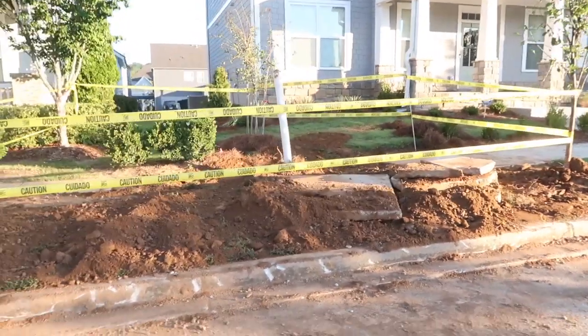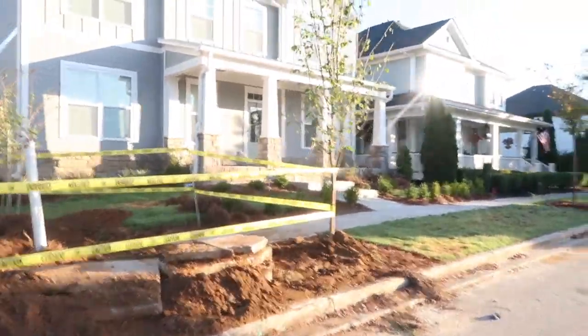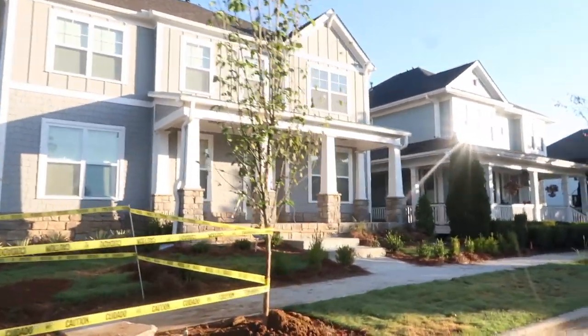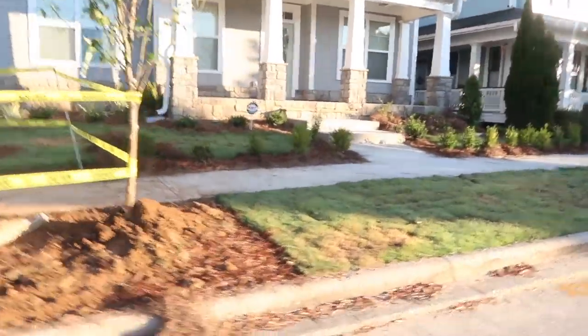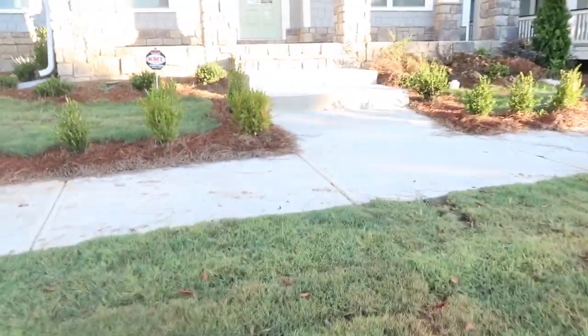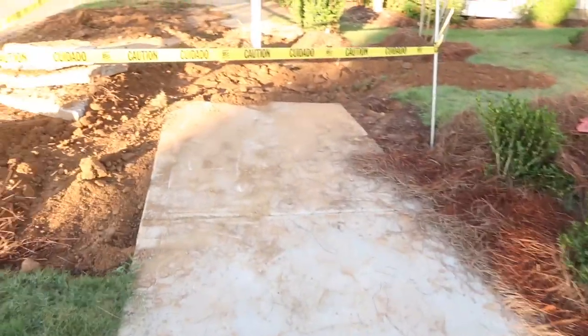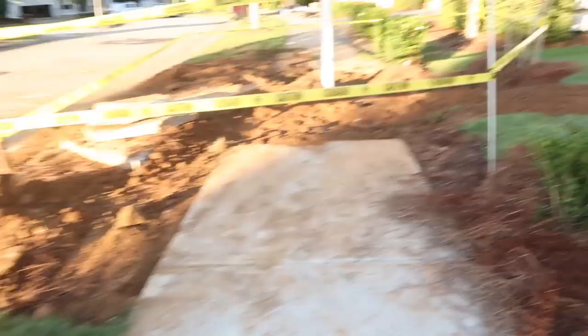Basically, whoever laid the pipes in the house laid them incorrectly, and it was a huge undertaking — the repair went all the way into the street. They had to do so much work and broke up our sidewalk. The builder said it won't be fixed until next week, and the plumber told me it would have been ten thousand dollars worth of repairs had we not been under warranty.